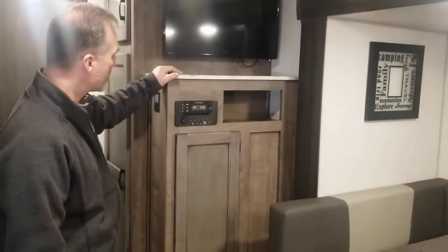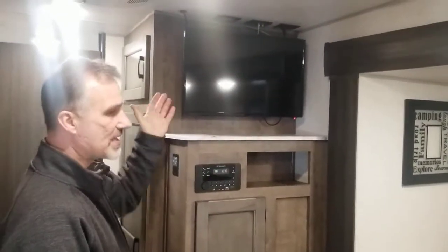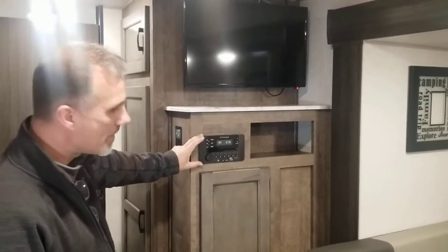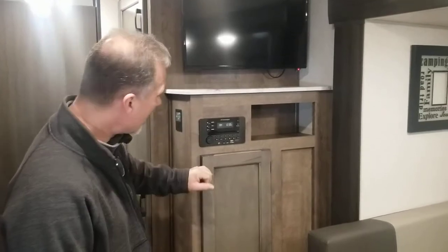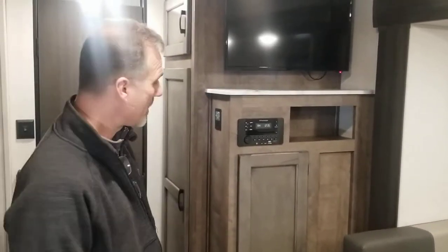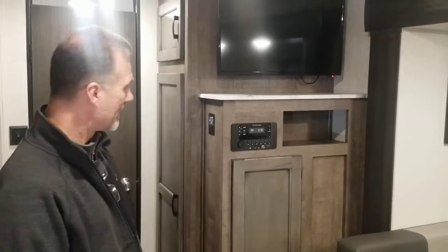Here we have our entertainment system. The little TV actually comes out and can swivel toward the dining room if you want. There is an AM/FM, CD, DVD, Bluetooth, USB, auxiliary, HDMI stereo — so it does take those $3.99 movie bins from Walmart.